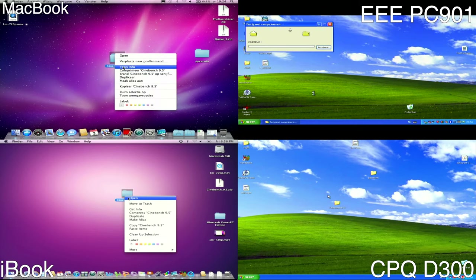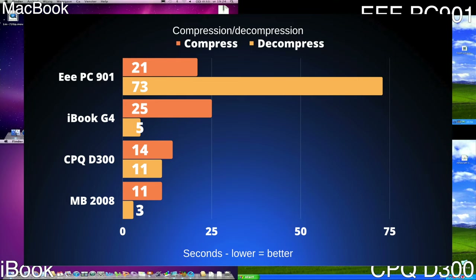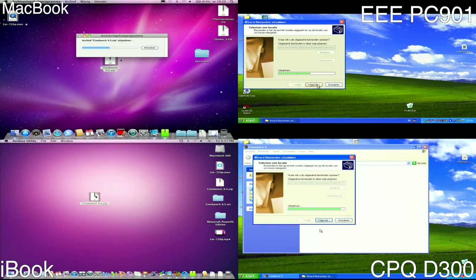To see how well these machines compress and decompress archives, we've set up some benchmarks to do a decompress and compress test. What we see here is that the EPC is the slowest machine overall. While the iBook is a bit slow in compression, the decompression performance on the Mac is very impressive indeed. The Compaq EVO and MacBook are evenly matched overall.